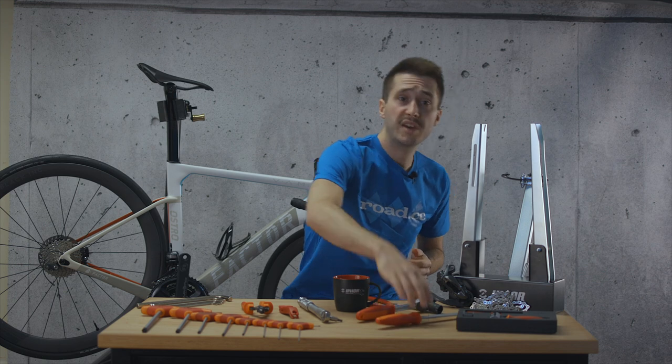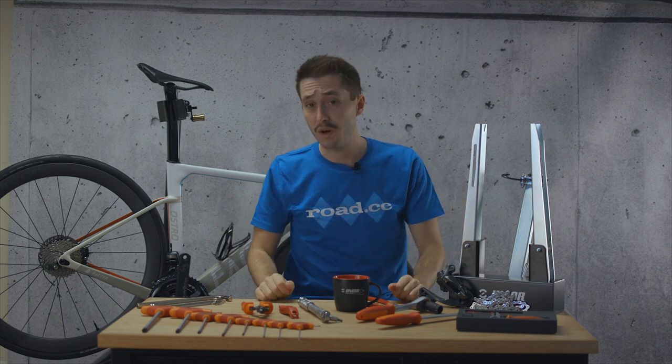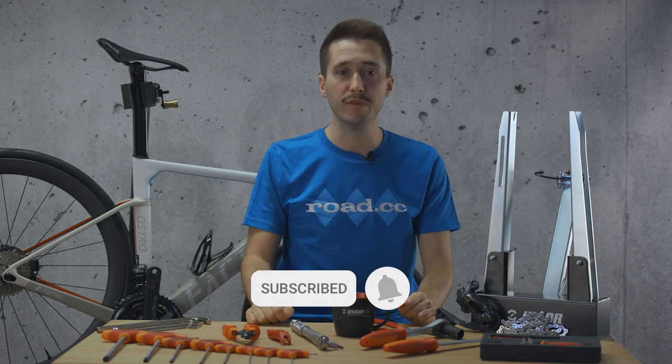So that concludes our six workshop essentials. Armed with these, we reckon you can successfully complete a whole heap of home mechanicing and save yourself a bundle in the process. If you've found this content useful then remember to like and subscribe, and if you've got a favourite tool that we've missed then drop it in the comments section below.